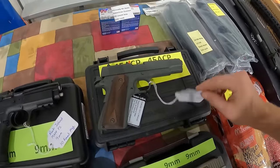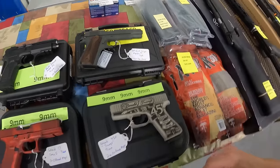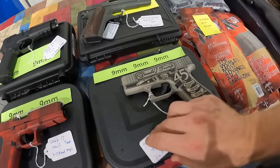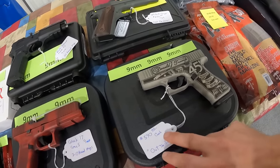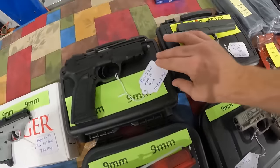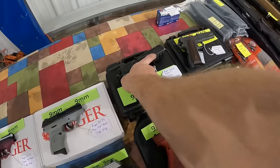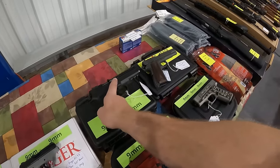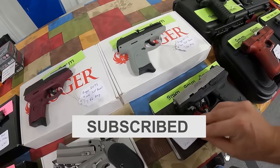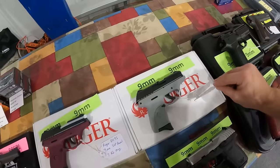Got a TSAS 45 ACP with walnut grips, $450 cash out the door, not too bad. Glock 43X Trump 9mm, two 10 round mags, $590 cash out the door. Glock 17, $570 out the door. And we got a Rock Island 9mm, $390 out the door, not too bad. Got the SCCY 9mm for $240. We've got another Ruger EC9 for $310 out the door.